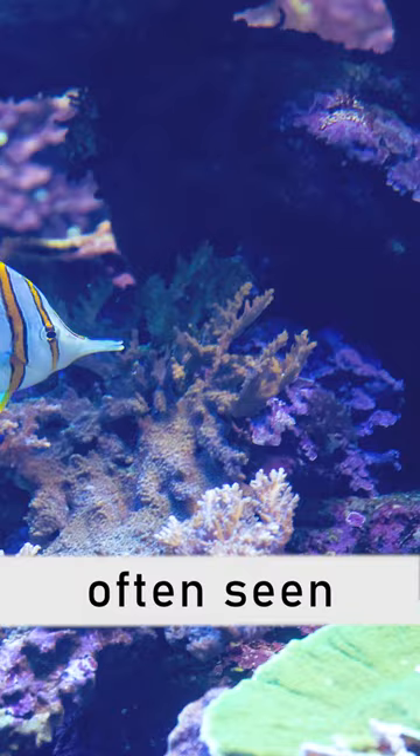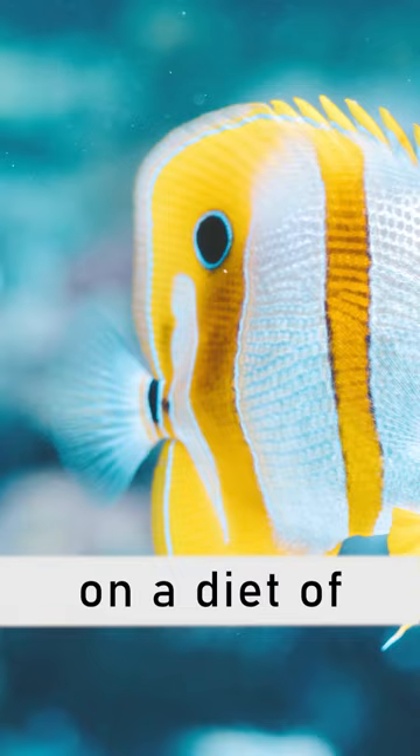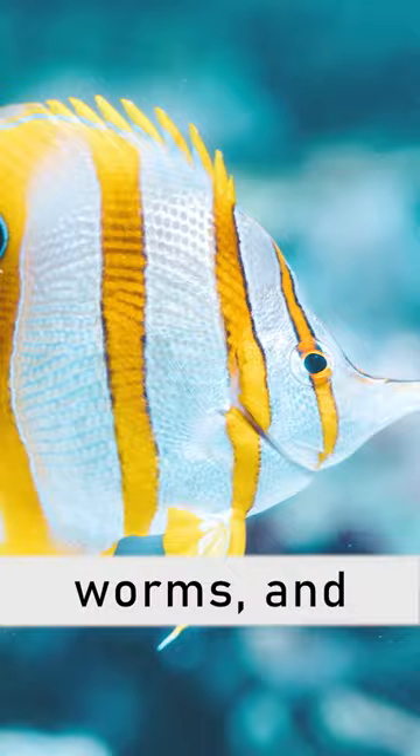The Copperband Butterflyfish primarily feeds on a diet of small invertebrates, including crustaceans, worms, and small mollusks.